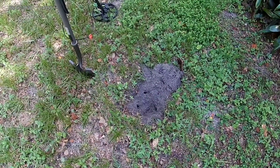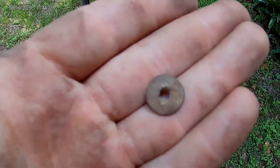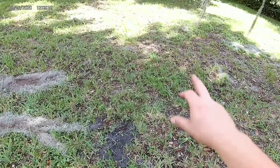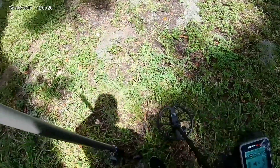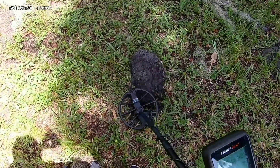Next signal ringing up at a solid 85 and I am happy to say that we have found a beautiful tiny washer. Over here in the next hole, not too far from where we were. I unplugged the headphones because I want you guys to hear this tone — I think this is a penny and this is how pennies are ringing up out here.